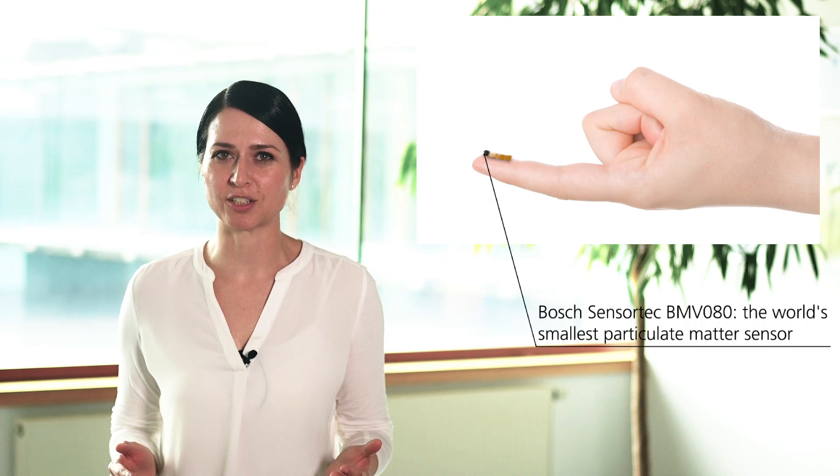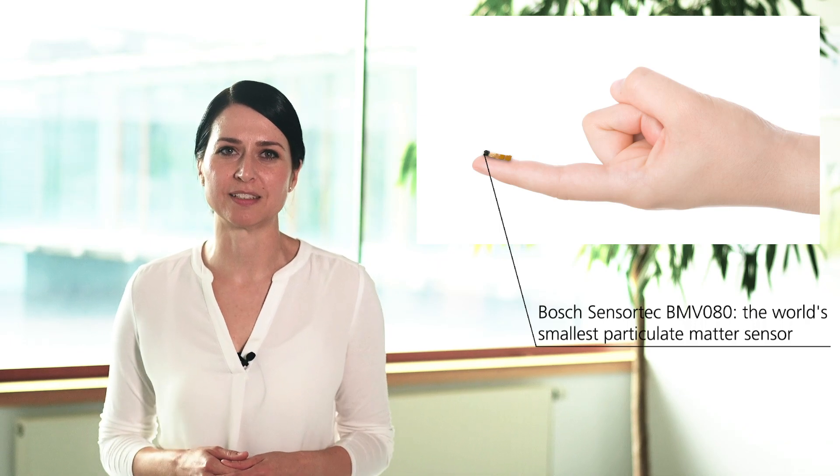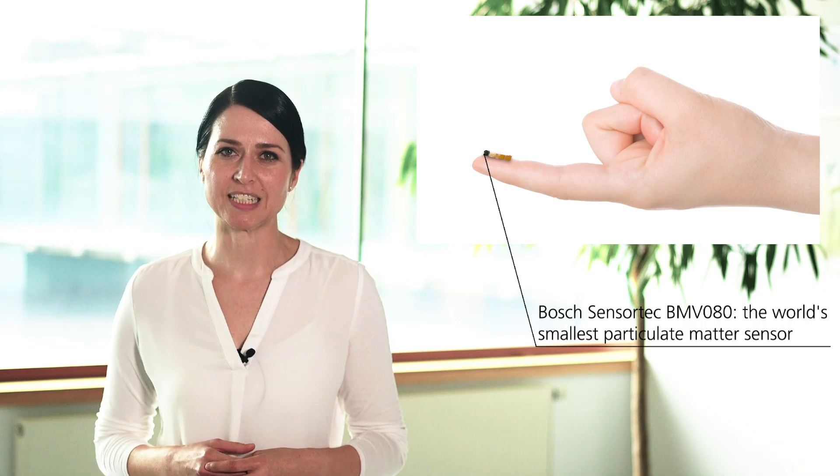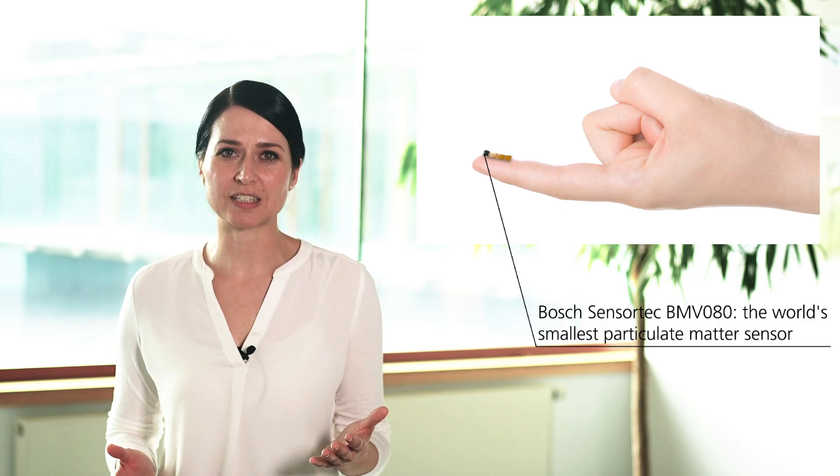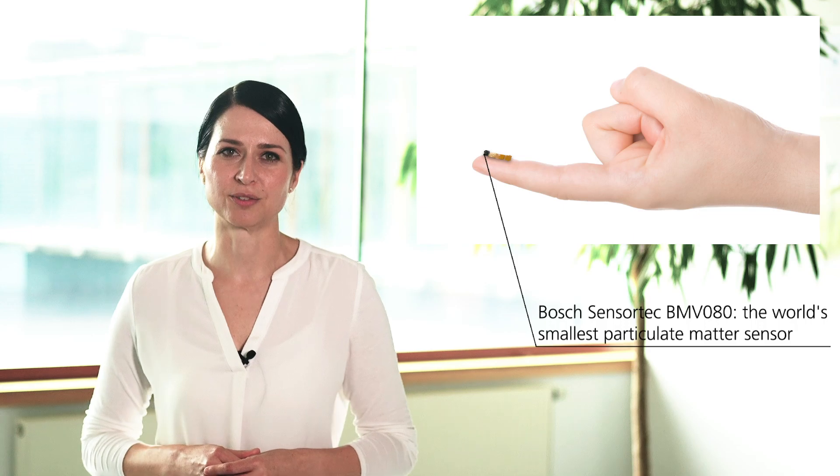What you can see here is the world's smallest PM2.5 particulate matter sensor, the Bosch SensorTech BMV080. With this tiny sensor you can measure air quality in real time, noiseless, fast and highly accurate.